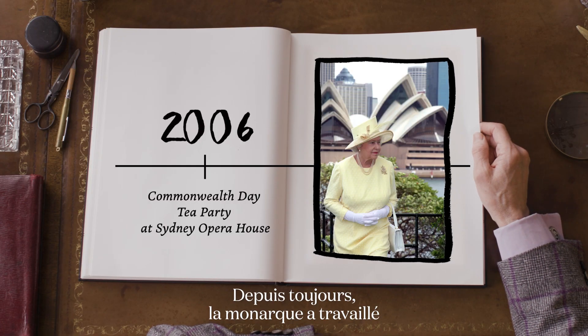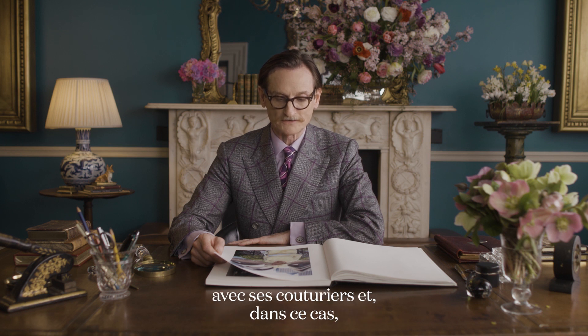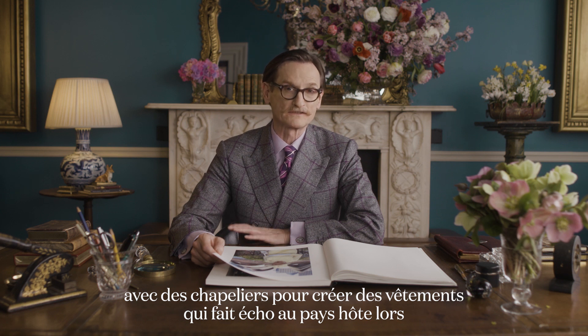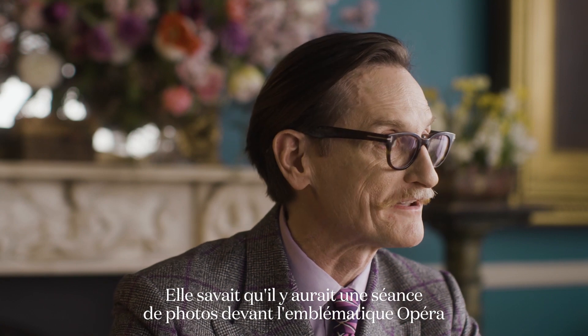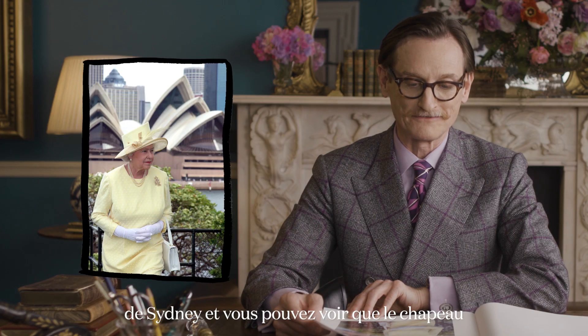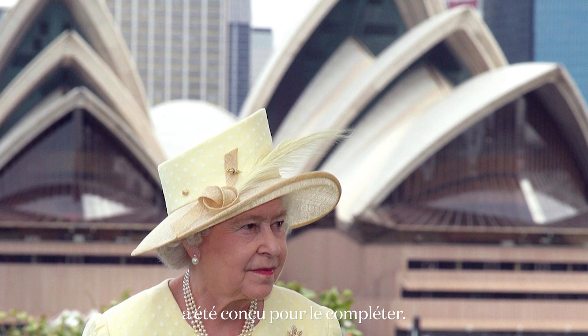From the beginning, the monarch has worked with her couturiers and milliners to create clothes that are a complement to the host nation on her global tours. She knew there was going to be a photo opportunity in front of the iconic Sydney Opera House, and you can see that the hat has been designed to complement just that.